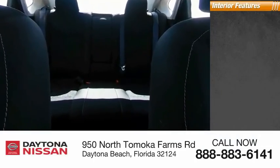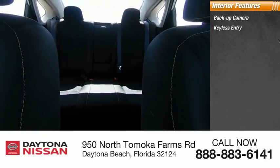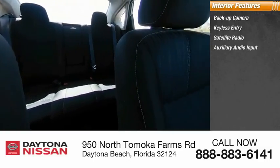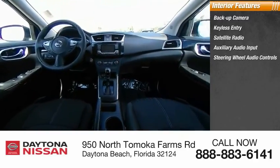Inside you'll find backup camera, keyless entry, satellite radio, auxiliary audio input, steering wheel audio controls, keyless start, MP3 player, security system, low tire pressure warning, and cruise control.